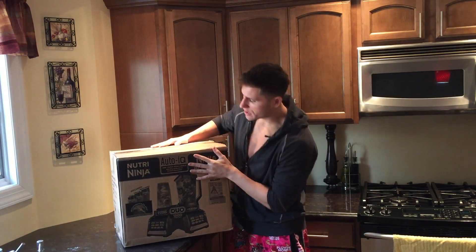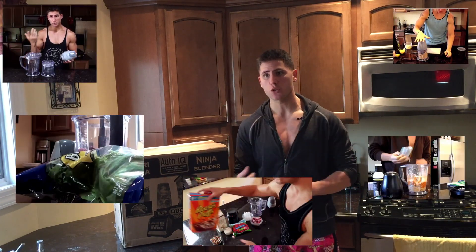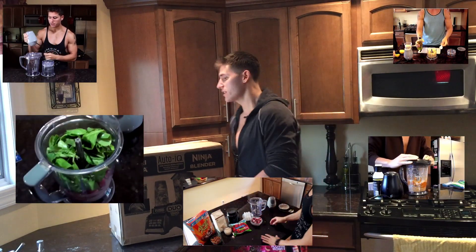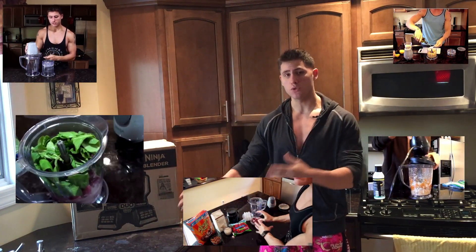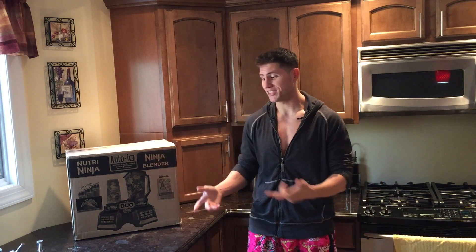It is the brand new Nutri Ninja Auto IQ blender. If you guys have watched my channel for any length of time, you know I've mentioned these blenders in multiple videos — any time I do a daily video, a protein recipe, or make different kinds of dips or hummus. Anytime anyone asks what blender I use, I say the Ninja blender. If I got paid for every time I said that, I'd have a lot of money.